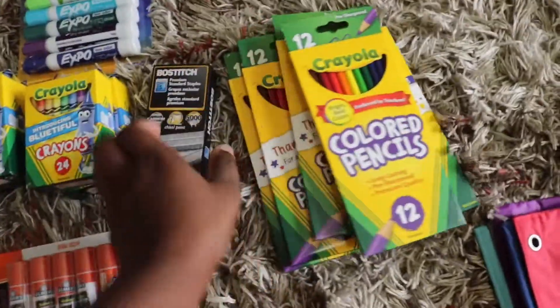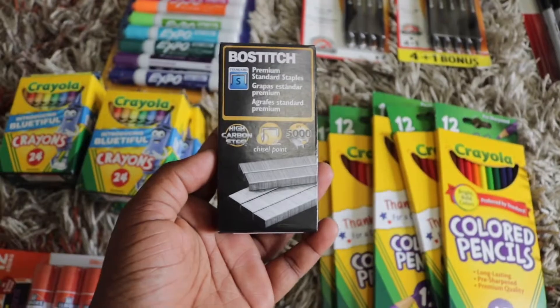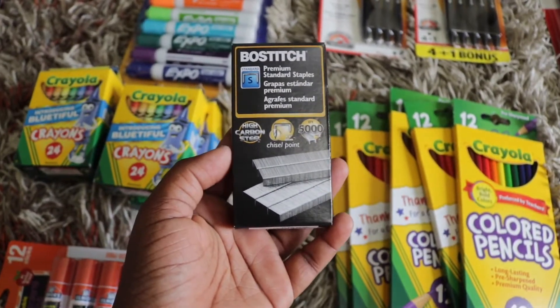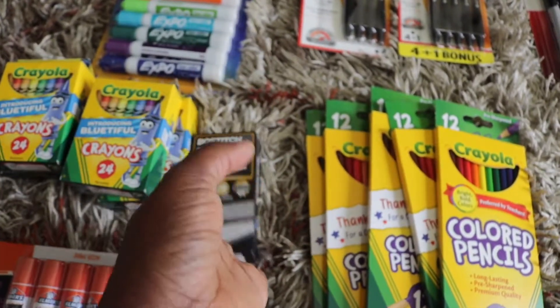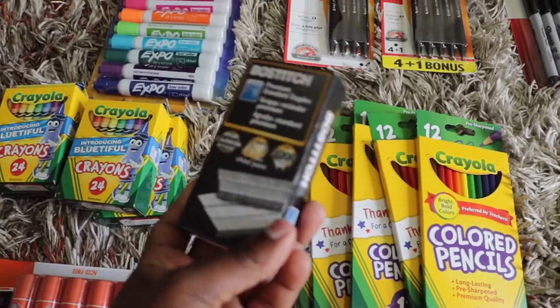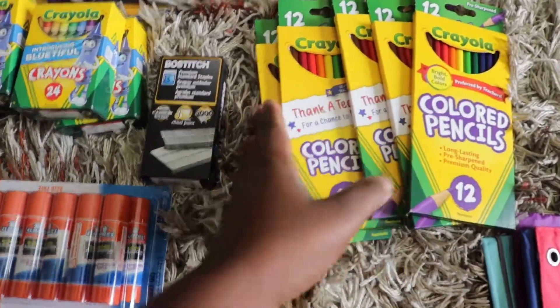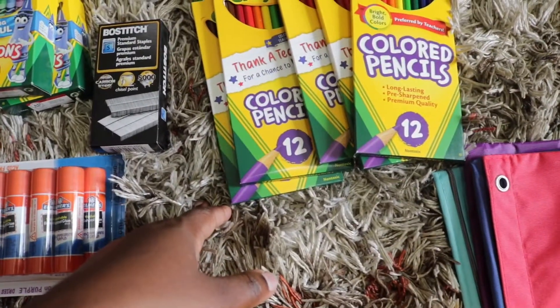We have some staples — the seventh grader has a stapler, and a lot of her work is two pages so she has to staple it. Teachers request neatness at all times. I have five packs of colored pencils.